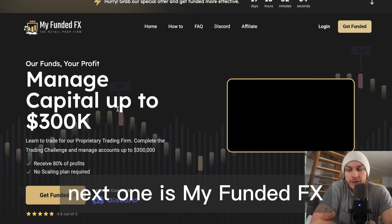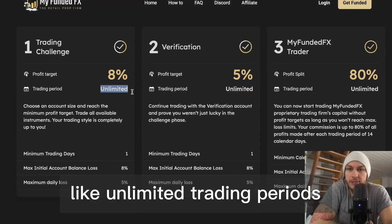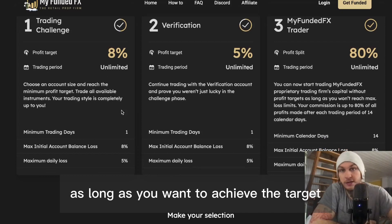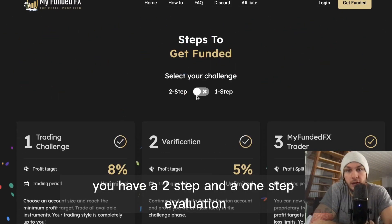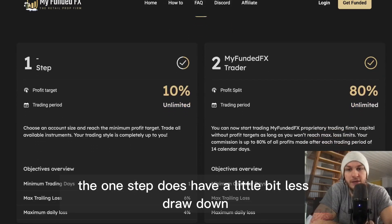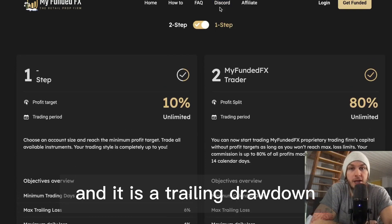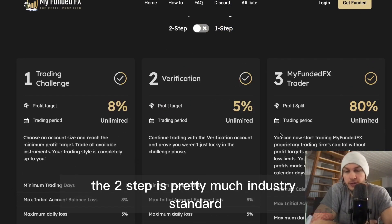Next is My Funded FX, and the reason I have this is because they have a couple of unique features, like an unlimited trading period so you can take as long as you want to achieve the target. They have a two-step and a one-step evaluation. The one-step has a little bit less drawdown and it is a trailing drawdown, while the two-step is pretty much industry standard.